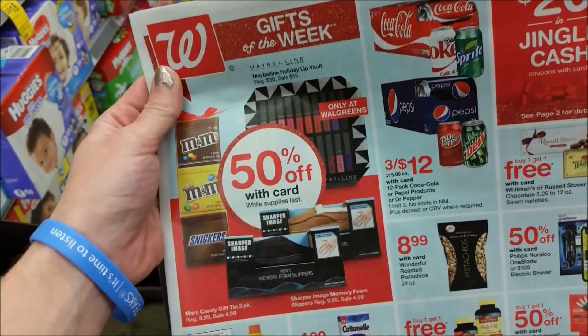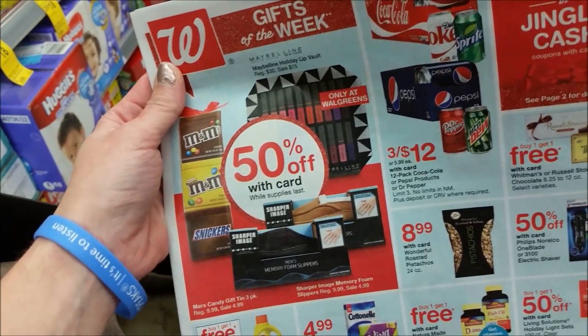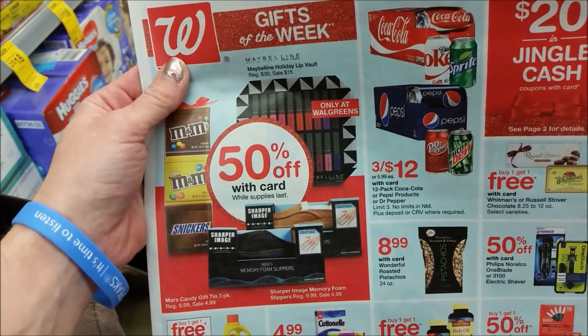The coupon Nazi is here at Walgreens — I haven't seen her in like months. Anyway, make sure you check your store for 50% off gifts.